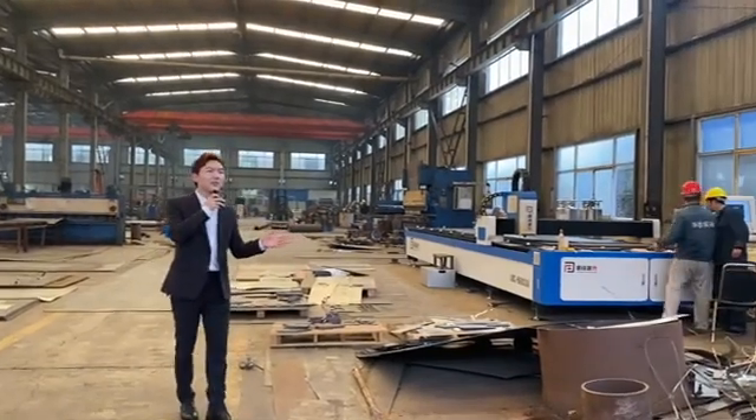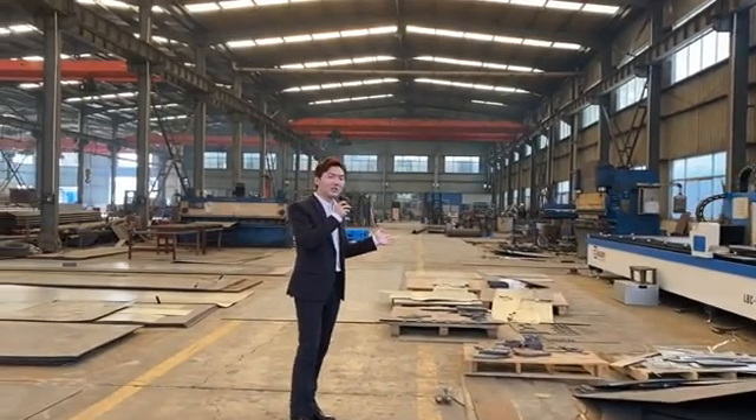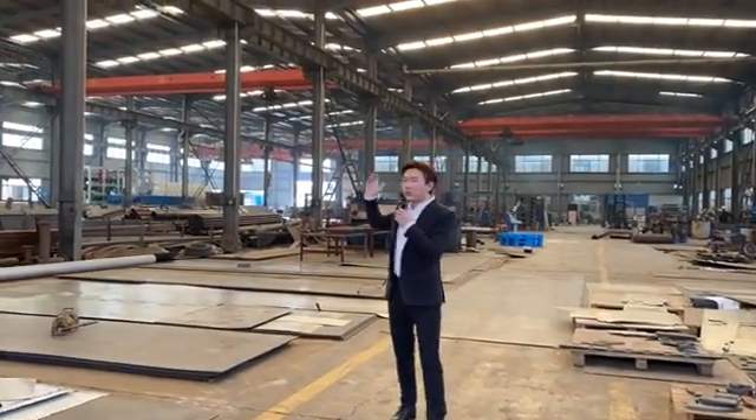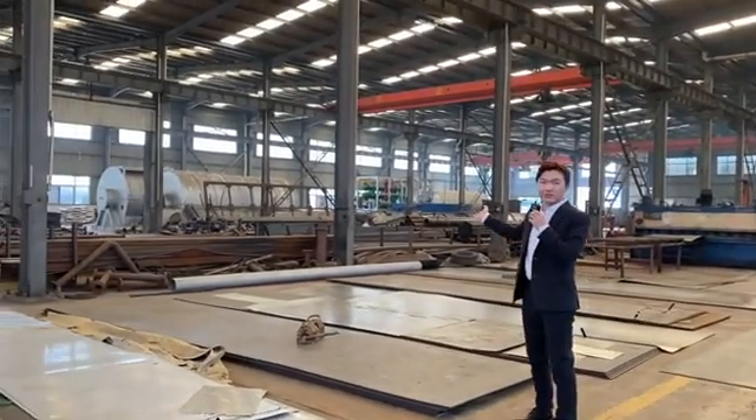On my left side you can find manufacturing equipment like the laser cutting machine, another two cutting machines behind it, and also the bending machine, the rolling machine, and automatic welding machines. On my right side you can find the semi-finished products for the dusters and condensers.